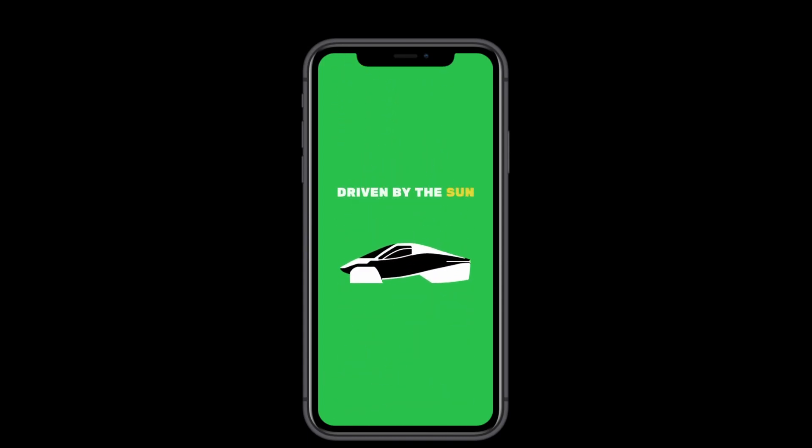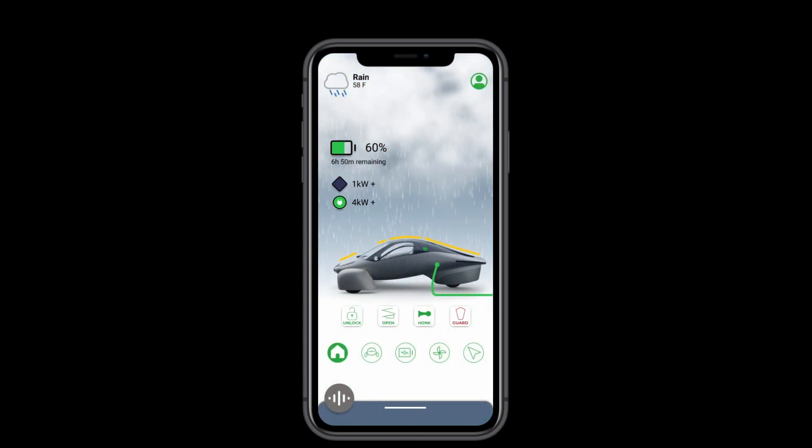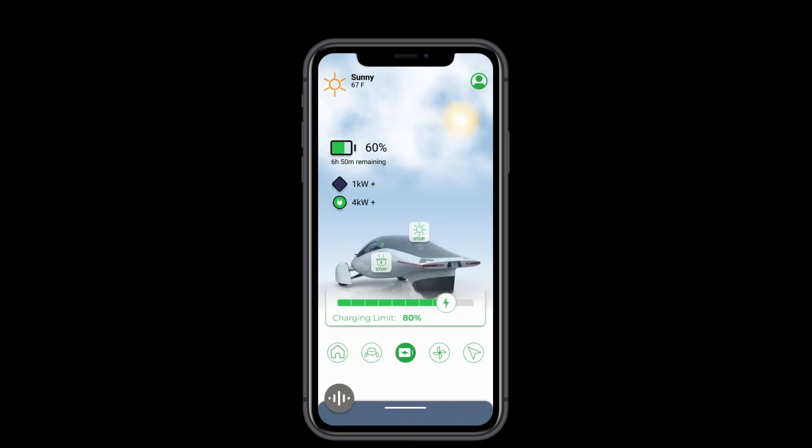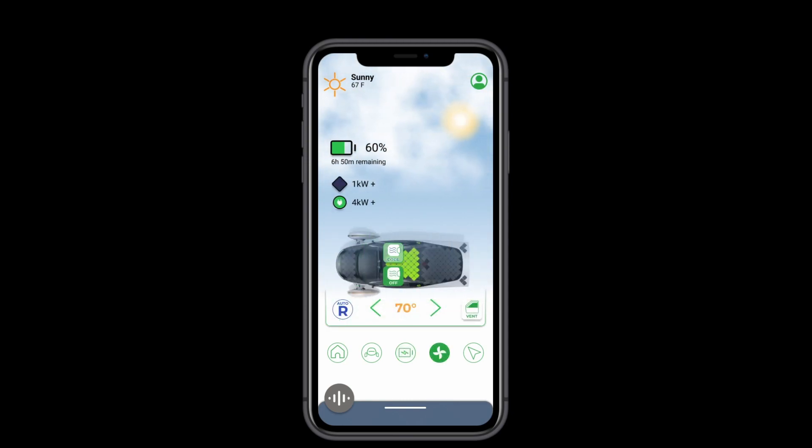The Aptera is designed and built like a true modern electric vehicle. At its core, it's simple, efficient, and powerful. And yet, it still leaves plenty of room for potential, meaning it will only grow and get better over time. And that's how its companion app should be.